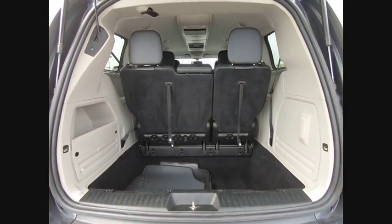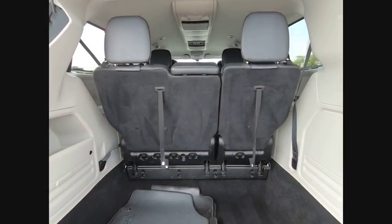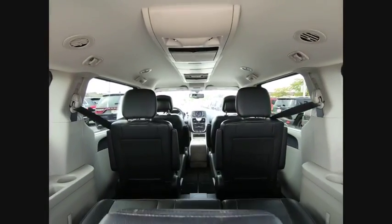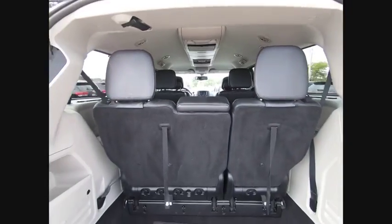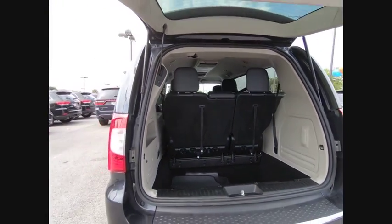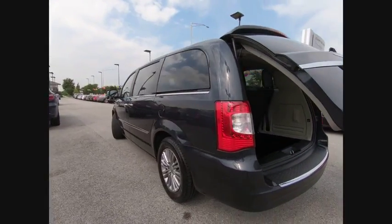Here are some of this vehicle's great options: power passenger seat, traction control, air conditioning, dual airbags, power steering, alloy wheels, 4-wheel disc brakes, hard disk drive media storage, universal garage door opener, compass.